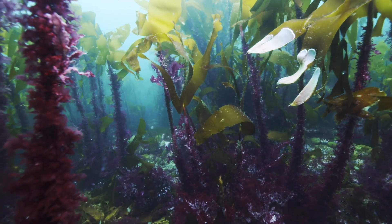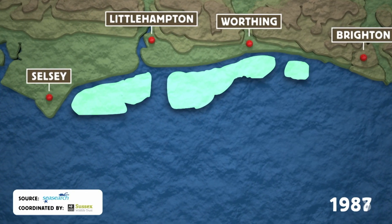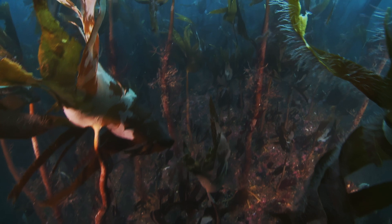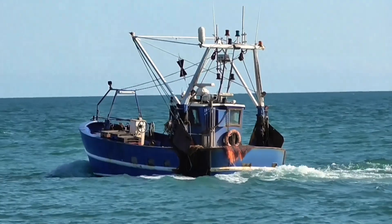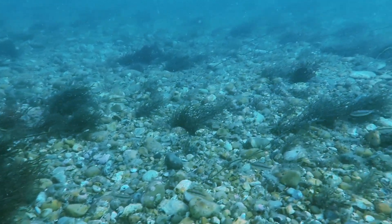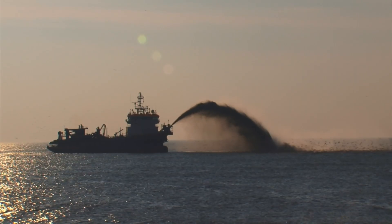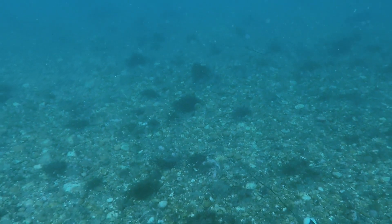Once, these magnificent forests extended all along the Sussex coast, from Selsey to Brighton. Today, only pockets of this life-generating kelp remain — casualties of changing fishing practices which have damaged the kelp's habitat, and other factors like dumping sediment close to shore, which blocks the kelp's light and limits its ability to grow.